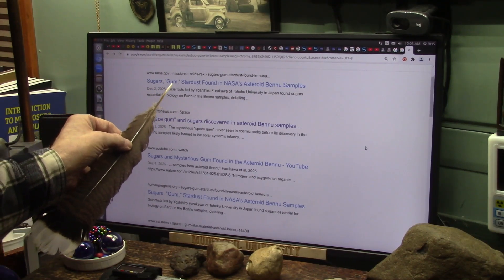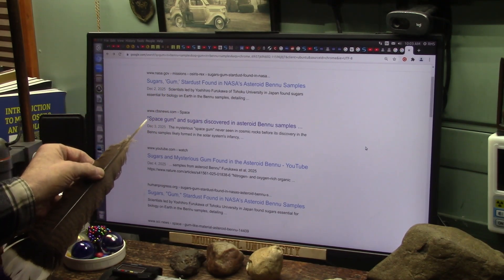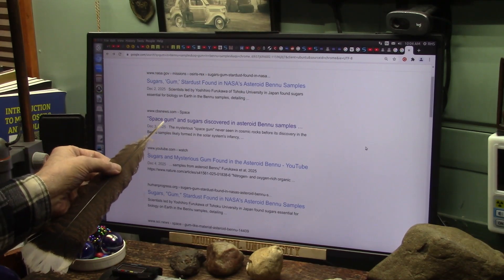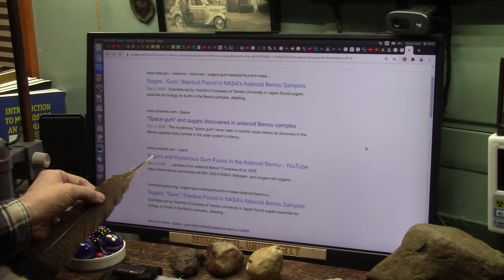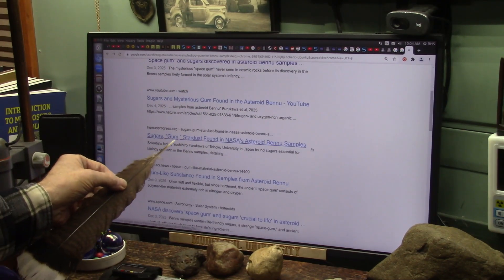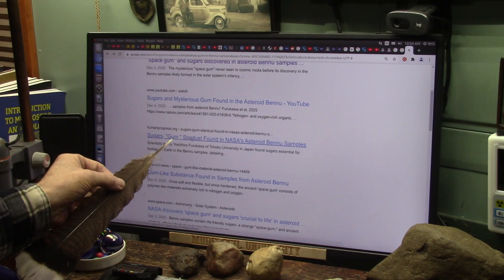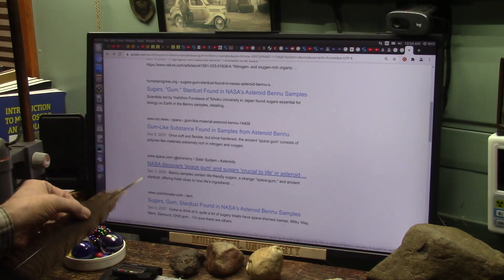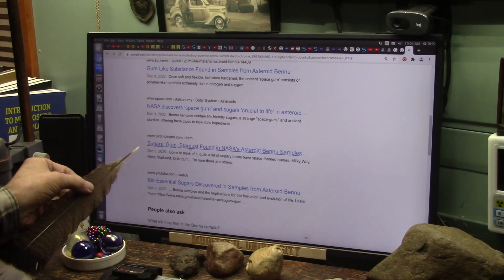This is NASA Sugar Space Gum. CBS News — I want to report to CBS News about this Space Gum. YouTube Space Gum, HumanProgress.org Space Gum, Psy News Space Gum, NASA Space Gum, News Space Gum.